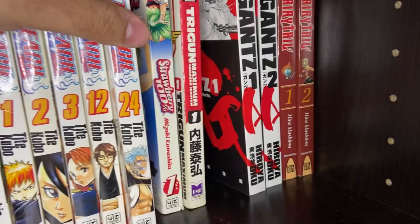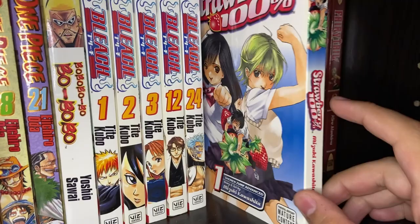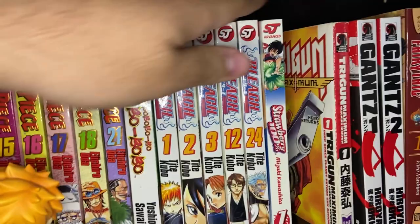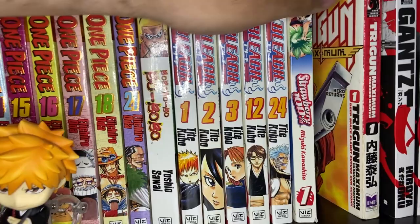Next one is actually kind of rare now — it's Strawberry 100% Volume 1. I picked this up a very long time ago when I was very young; you can even see a little bit of the yellowing. I read a lot of it when I was a kid and watched the anime when I was a kid. It's a classic Shonen Jump title — it's about a guy who sees a girl with strawberries on her underwear and sort of falls in love. It's a very interesting kind of love triangle story.